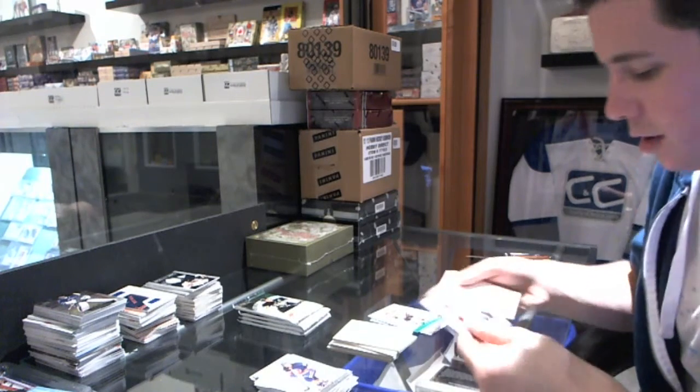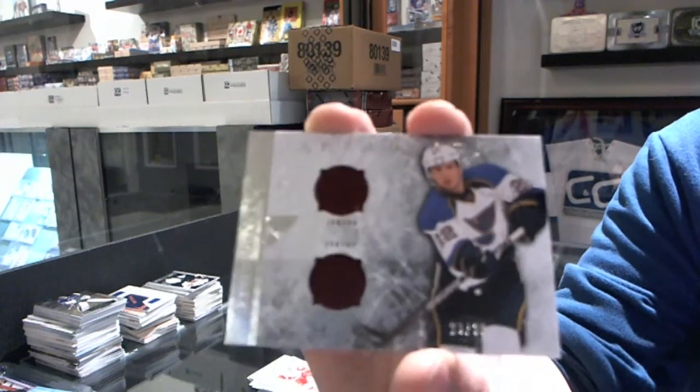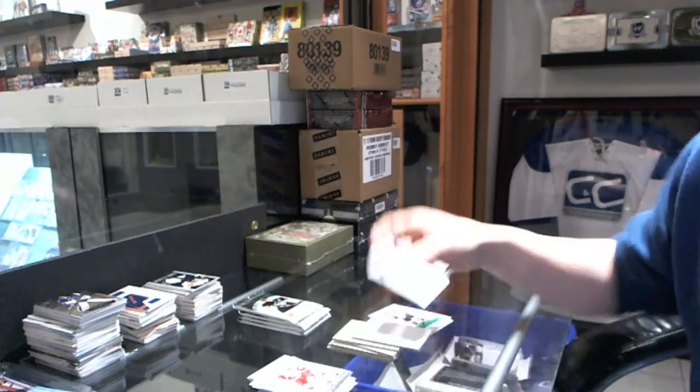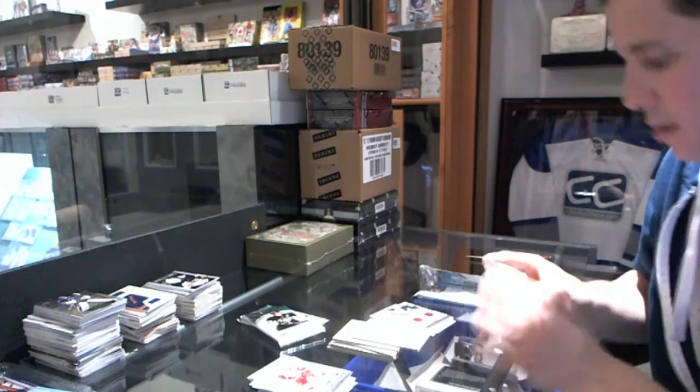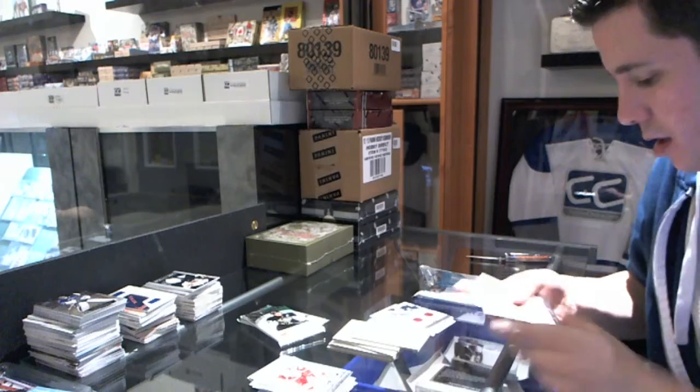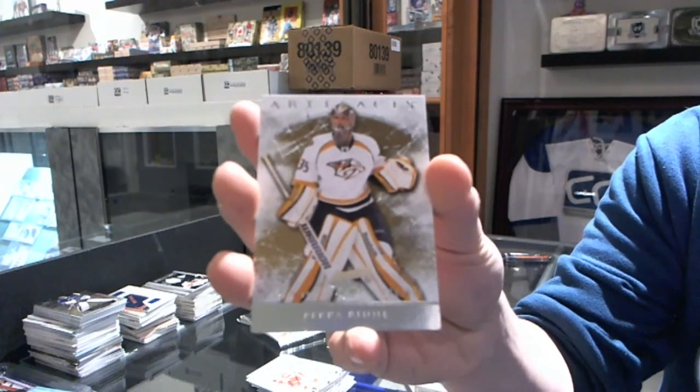We've got a horizontal dual jersey, number 36 for the St. Louis Blues, Kevin Shattenkirk. We've got a goalie insert to $9.99 for the Nashville Predators, Pekka Rinne.